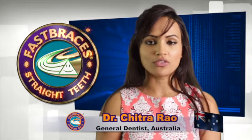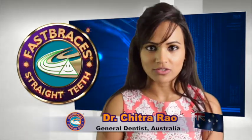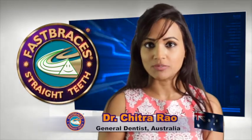At Smile Place we offer free consultations for Fast Braces. This is a good way of getting patients through the door and introducing them to the new technology.